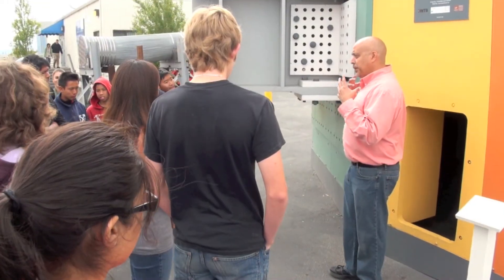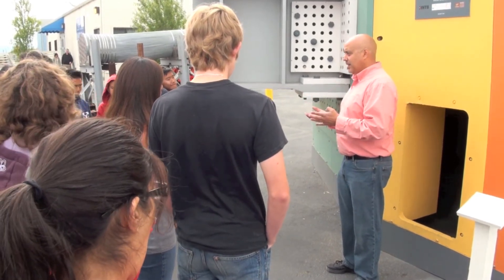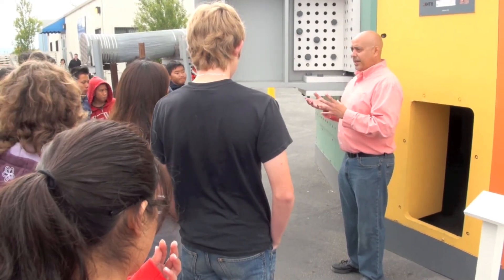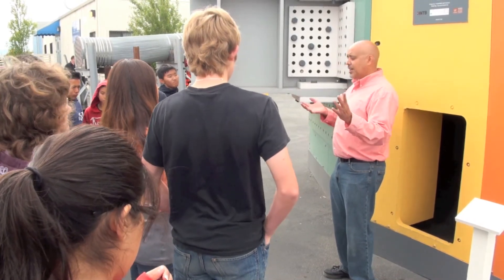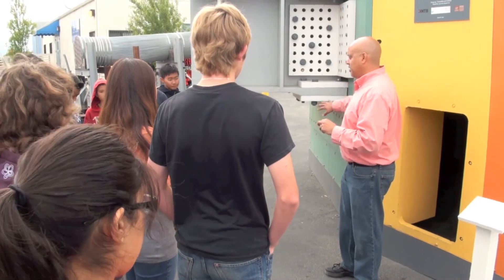This bridge is built to withstand a 1,500-year seismic event in the Bay Area. So whatever the biggest seismic event in the next 1,500 years turns out to be, this bridge is going to withstand it. And one of the key things that will make that possible is the shear link beam.